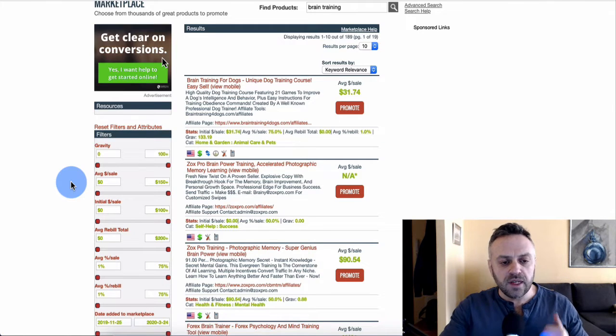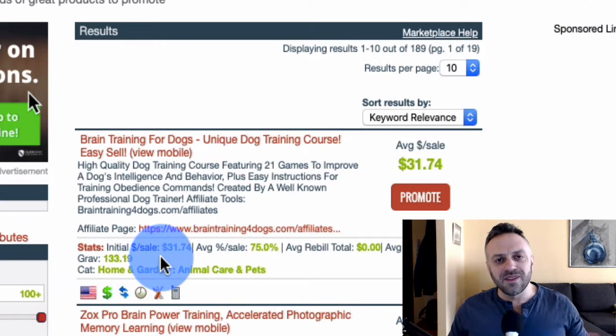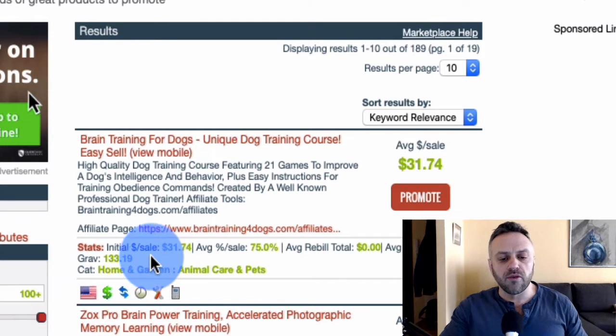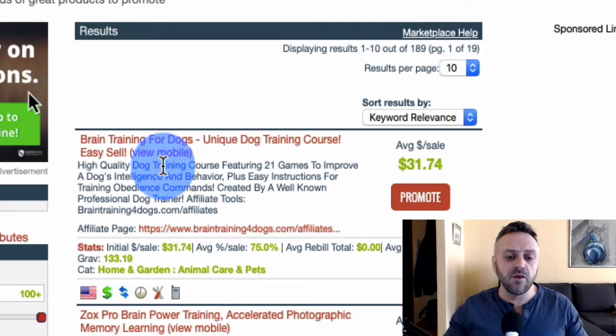An offer is a niche offer when it's about hobbies or specific interests — not for the whole population. A good niche example I found is Brain Training for Dogs, a unique dog training course featuring 21 games to improve a dog's intelligence and behavior. It has a gravity of 133, which is pretty high. I typically recommend a gravity of at least 20, with 100–150 as the ceiling for a good offer.